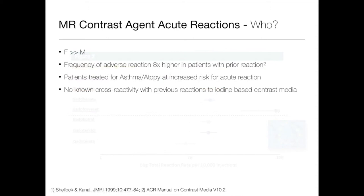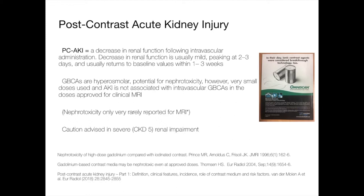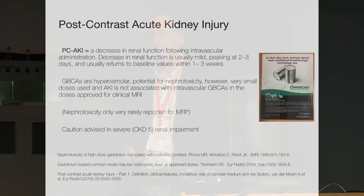Who is going to get reactions? There is a greater incidence in female patients. The frequency is eight times higher in those who've had a prior reaction to something. Patients treated for asthma or atopy are at increased risk. There is no known cross-reaction between iodine-based contrast media and gadolinium-based contrast media. Similarly, between gadolinium-based agents, if someone's had a mild reaction to one you might want to avoid that, but we don't think there's necessarily a link to another. Post-contrast acute kidney injury — a concern with iodine-based contrast for CT and angiography — is not really an issue for MRI. If you get a case, you can probably write it up, because we use such small amounts.